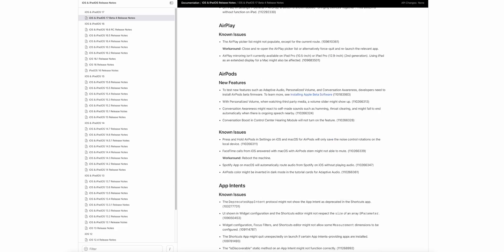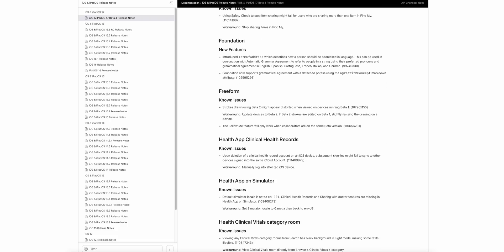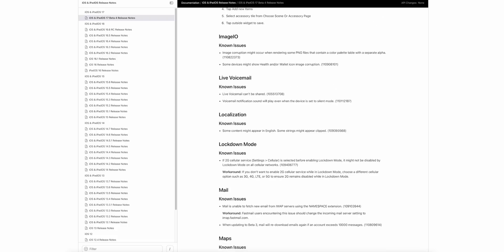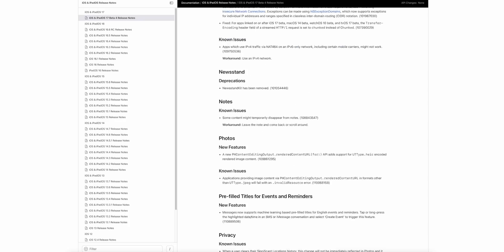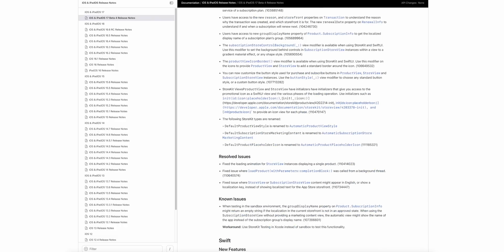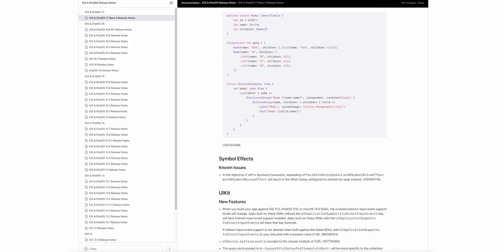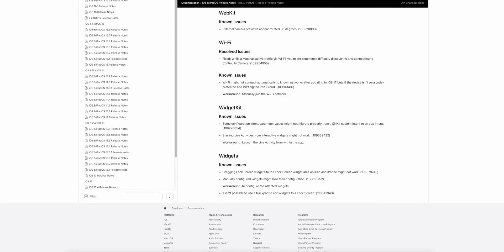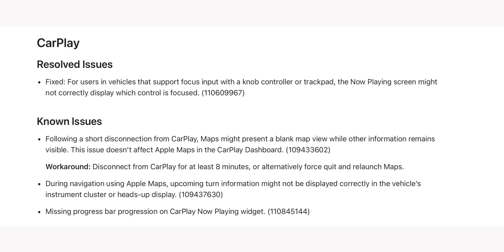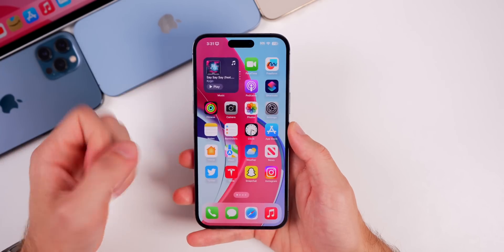Looking at the release notes for Beta 4, there are quite a few known issues still listed — the notes are extensive and I'll leave a link in the description. There are resolved issues as well, including a CarPlay fix: on vehicles supporting focus inputs with a knob controller or keypad, the Now Playing screen might not correctly display which control is focused — that has been resolved.